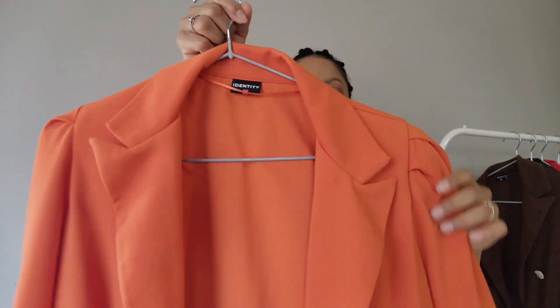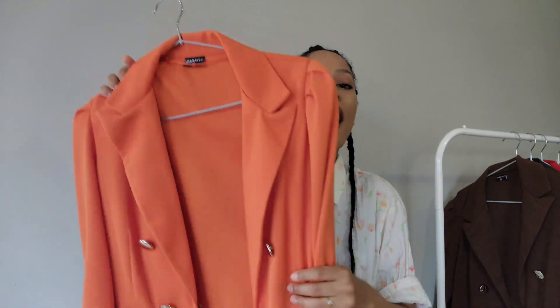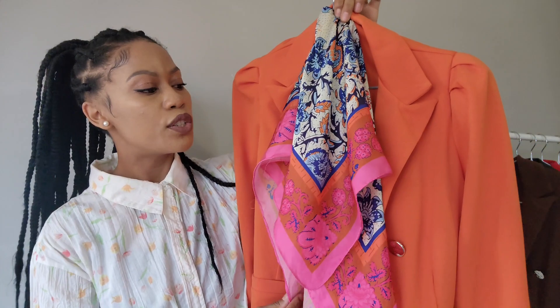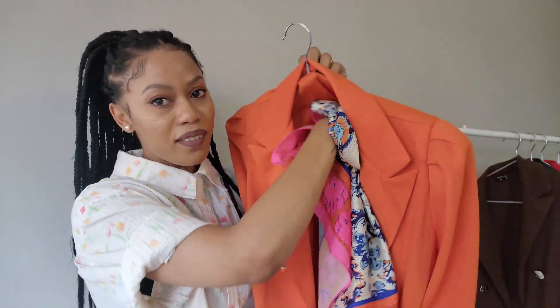Next up is a blazer I haven't worn yet — this was at the height of my obsession where if I walked into a clothing store and saw a blazer, I would buy it. I bought this one at Identity and it's also very thin, doesn't have a long sleeve. This one was quite expensive — 499 rand, meaning 500 rand — and I haven't worn it out yet. Orange and pink go very well together. The scarf I bought last year at The Fix is big enough to create a little top out of, or I can wear it on my head as a headband — that was my vision for this.